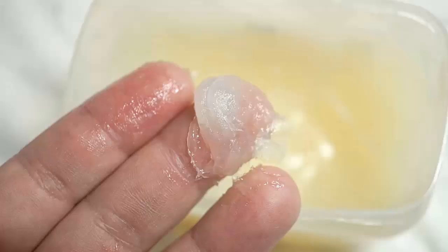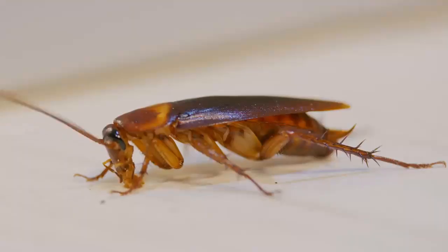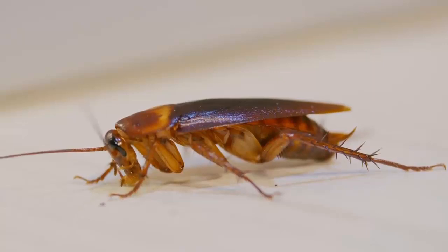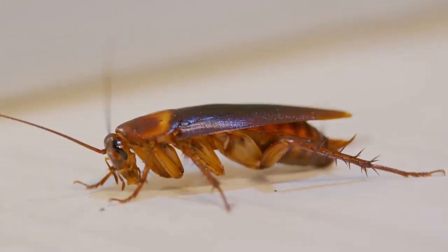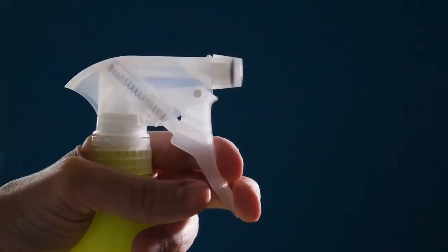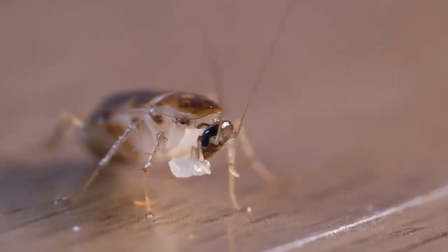4. Place petroleum jelly and mango, banana, or apple peels in a jar. Place this jar where cockroaches enter the room. The smell of fruit peel will attract cockroaches, but petroleum jelly will prevent cockroaches from escaping the jar. When cockroaches swarm around the jar, spray them with soapy water. You will see that cockroaches are gone in no time.